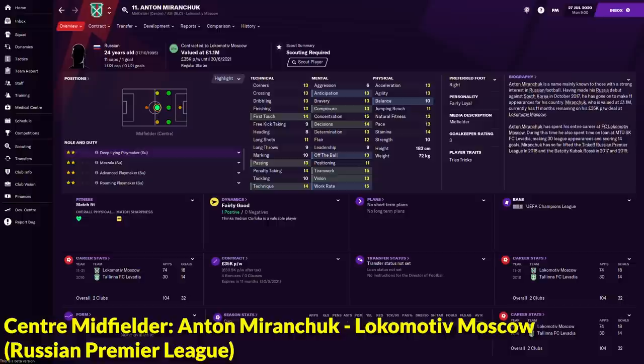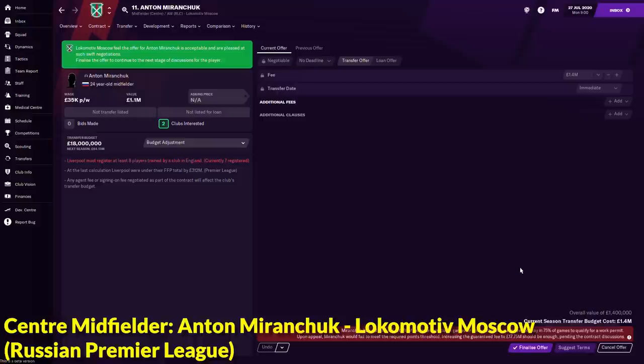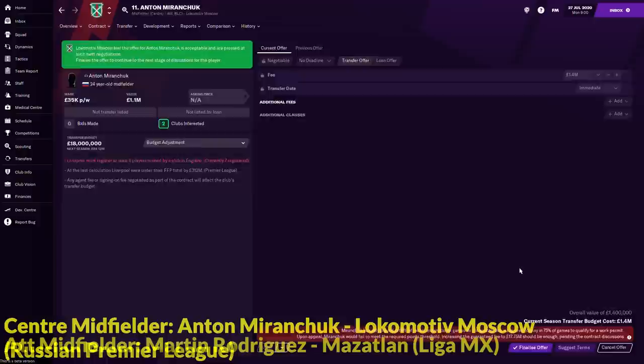Into the central midfielder department, we have Anton Miranchuk, a 24-year-old Russian who is currently playing for Lokomotiv Moscow. Look at his attributes — he is a very, very good playmaker with 13 passing, 13 vision, 13 off the ball, 14 first touch, 15 concentration, 14 decisions. His mental attributes are just insane. At 24 years of age, you can get him under 2 million. The best I can get is actually around 1.4 million — just click suggest terms and yes, 1.4 million and you get yourself a very cheap and great midfielder: Anton Miranchuk.